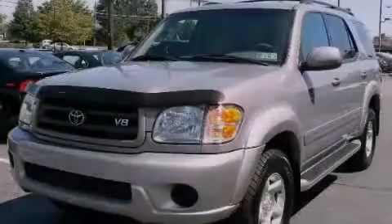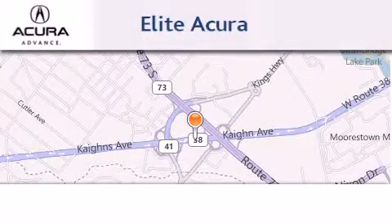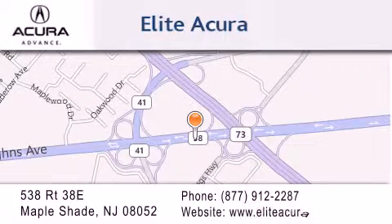Contact us today to arrange your test drive. Elite Acura is located at 538 Route 38E in Maple Shade. Our goal is to exceed all of your expectations to ensure that you'll return for future visits.